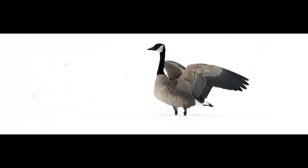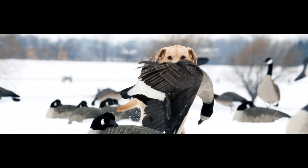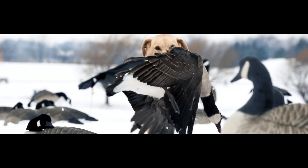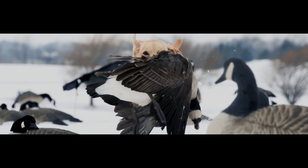The company knew that changes needed to be made. They had to get back to the roots of Hardcore — that innovative, durable, cutting-edge product that the hardcore waterfowl hunter could rely on.